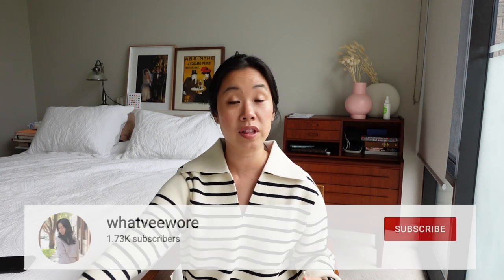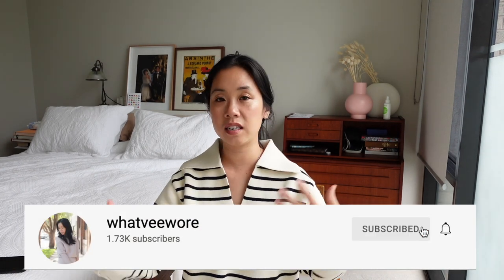Hey guys and welcome back to my channel. In today's video I'm going to be sharing with you my autumn essentials. These are the things that you need to get you through this transitional season. Now the timing of this video is a tad late or a tad early depending on how you look at things.